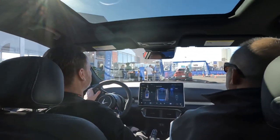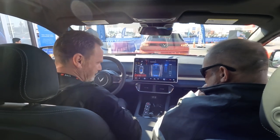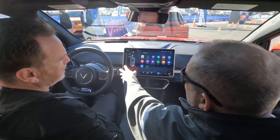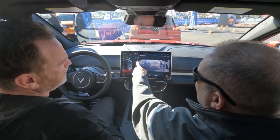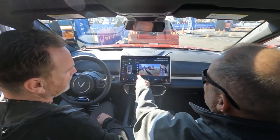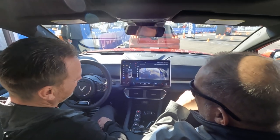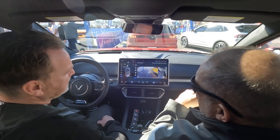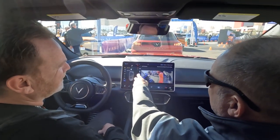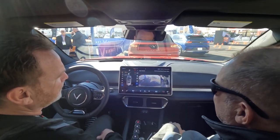The touchscreen interface feels very snappy, which is great. It shows all your camera angles — you can select individual cameras and see a 360 surround view. There's also a trailer icon, suggesting you can actually pull a trailer with the VF8. The surround camera system shows nearby cars passing — you can switch between different angles: left side, front, and rear. That's a really cool and practical interface.